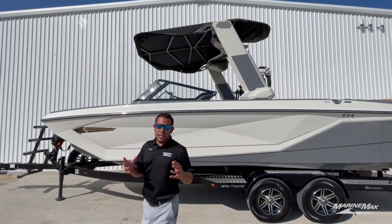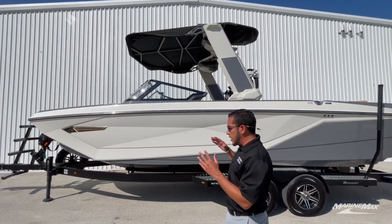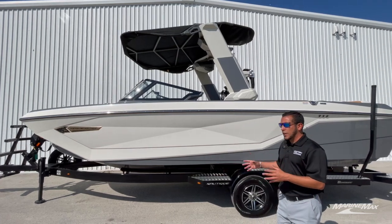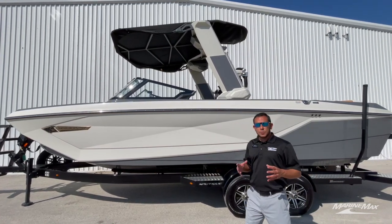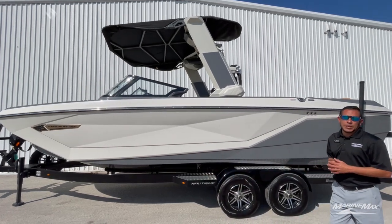Now whether you're looking to keep this boat in a slip or trailer to the lake, we can set you up with either a custom boat trailer to your specific color and needs, or set you up with one of our in-stock boat trailers.